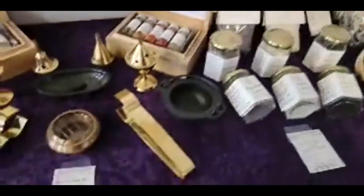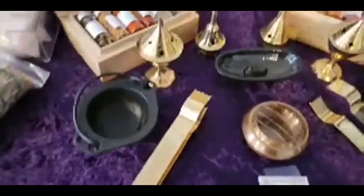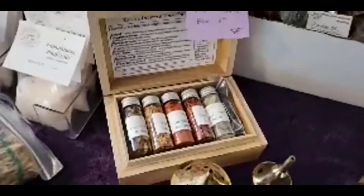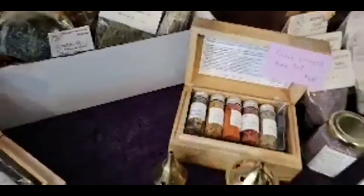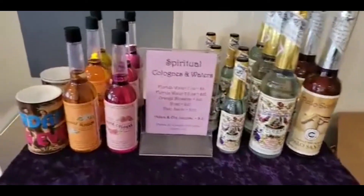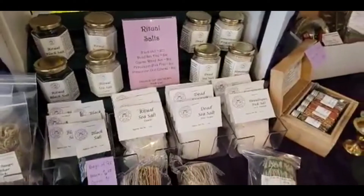There are things that are not available on the website or Facebook page yet, so if you see something, just let me know what you'd like. Those are the new resin gift sets — there are actually 10 different resins in those bottles, with charcoal, in a beautiful little box. This one is a smudging kit with everything that you need — it would ship right in this box. And all of the spiritual colognes and waters, rituals, salts, all kinds of stuff.